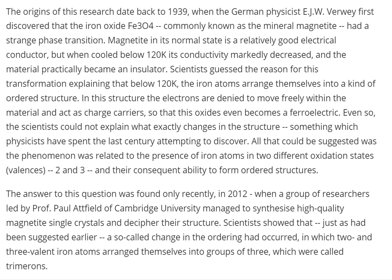The origins of this research date back to 1939, when the German physicist E.J.W. Verwey first discovered that the iron oxide Fe₃O₄, commonly known as the mineral magnetite, had a strange phase transition. Magnetite in its normal state is a relatively good electrical conductor, but when cooled below 120K, its conductivity markedly decreased and the material practically became an insulator.